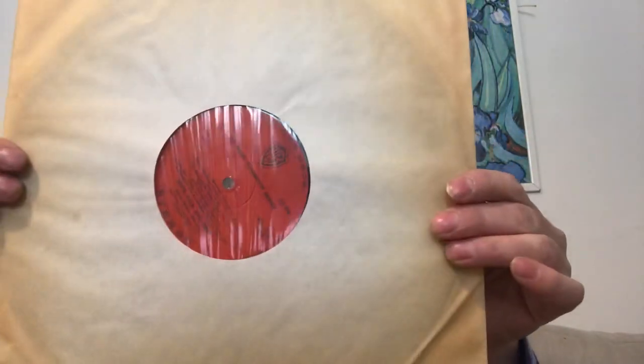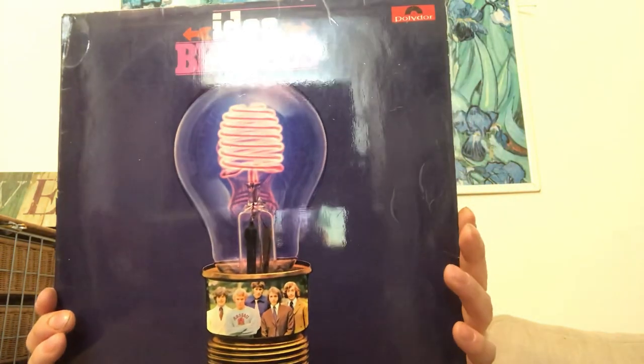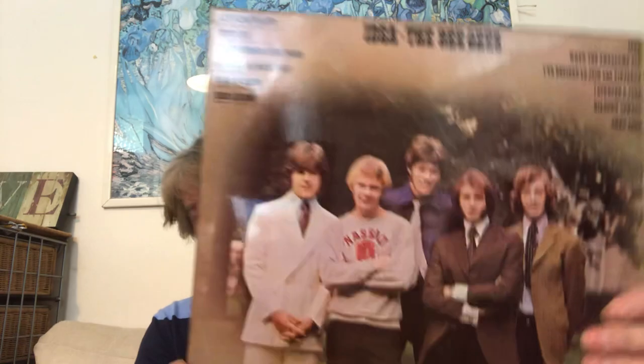I saw this and thought I'd give it a go — the Bee Gees, 'Idea'. I do quite like the Bee Gees. I was talking to a guy at work, he was about 26 and he's kind of discovered the Bee Gees and was saying how good they are. Nice image on the back as well.